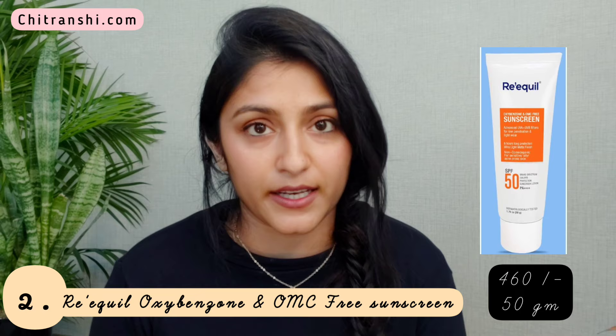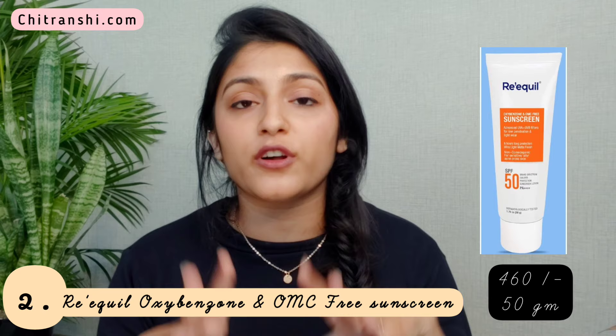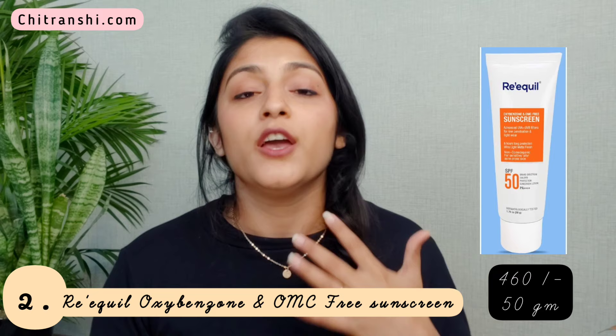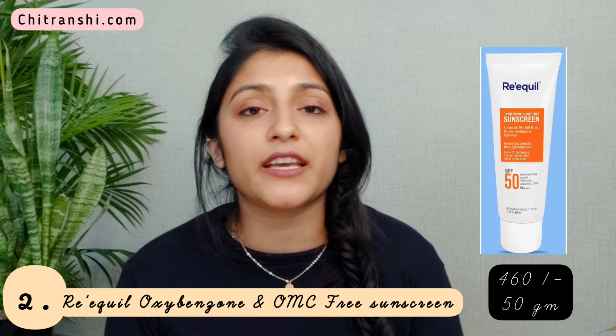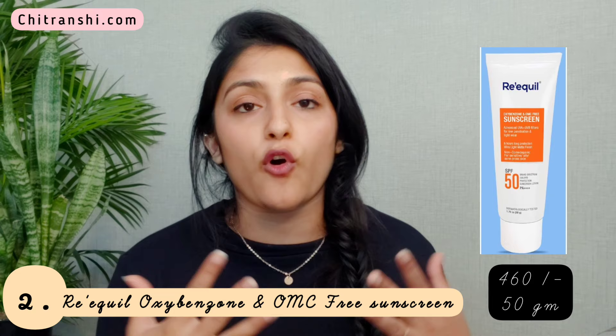The brand claims it has a low penetration formula which is great for oily and acne-prone skin and protects you from harmful UV rays. It says it provides protection for long hours in a single application, though you should still reapply your sunscreen when exposed to sun. The best part is that even though it's a cream formula it spreads evenly like a lotion, feels very light and non-greasy on oily skin. All in all, it's a great sunscreen for oily and acne-prone skin.